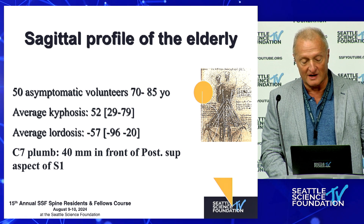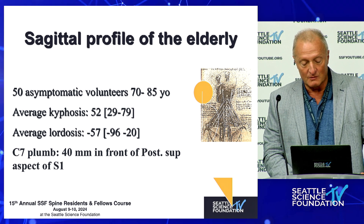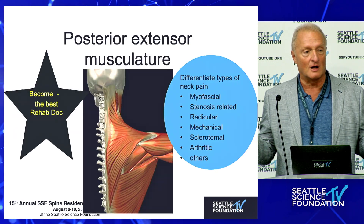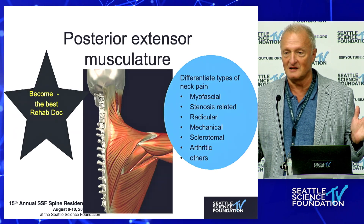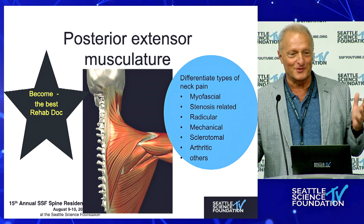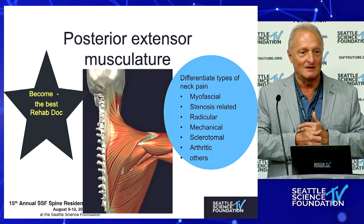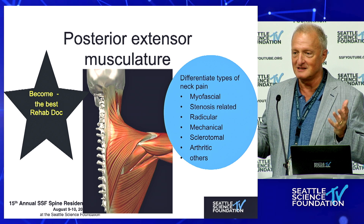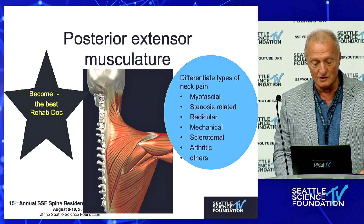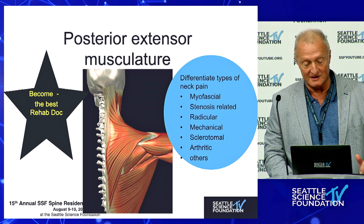Cervical thoracic kyphosis manifests as an aging phenomenon where we lose our alignment and the C7 plumb line starts migrating anteriorly. We should not just be spine surgeons — we should be the best rehab doctors around. We should own our rehab. That doesn't mean we do the rehab, but we should know more about PT and rehab measures and control that. We should know more about how to do proper exercises and what we expect of patients.